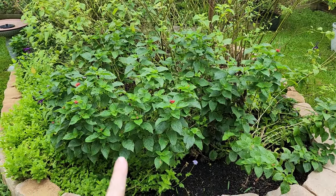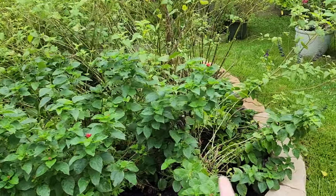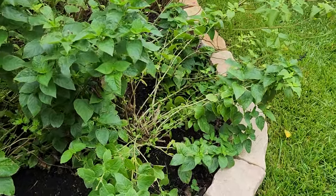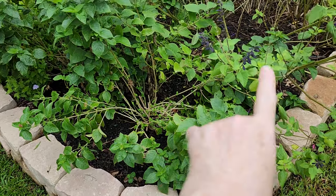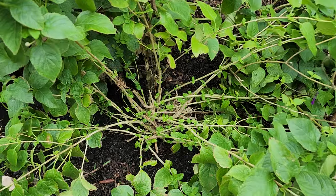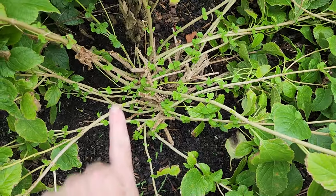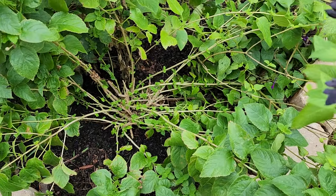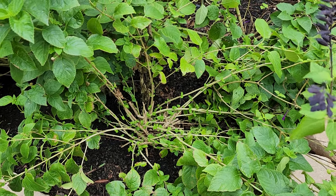I really love this Bloomify series of lantana. My lantana here on the end really took a beating — the hurricane pretty much knocked a good portion of it out and down. But when I look inside, look at all of this new growth that's coming! I'm so happy to see that because it is going to rebound and come back beautifully.